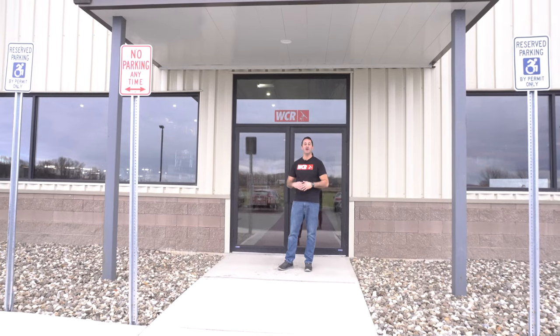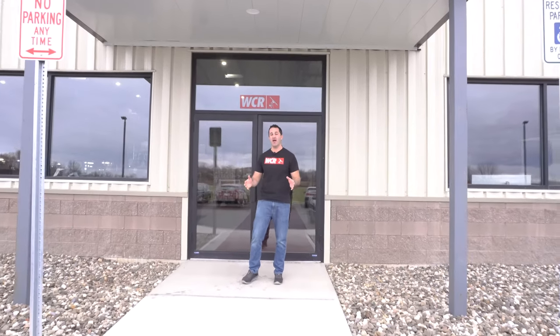Alex with windowcleaner.com. Come check out WCR's warehouse. This is December 2022. Let's take a look.